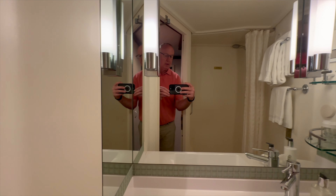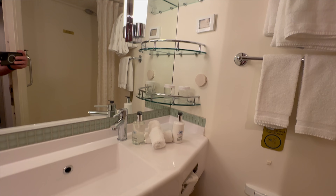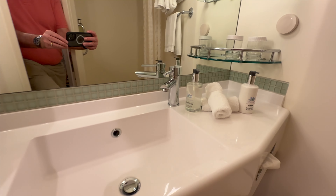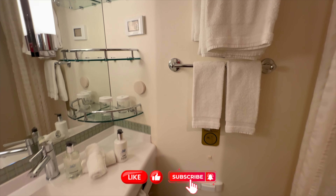Coming into the bathroom, you see across the way they have three shelves and two mirrors — all the typical things in a bathroom. There's a little bit of storage underneath the vanity if you need it. And here we have the Eucalyptus hand soap and a hand lotion.